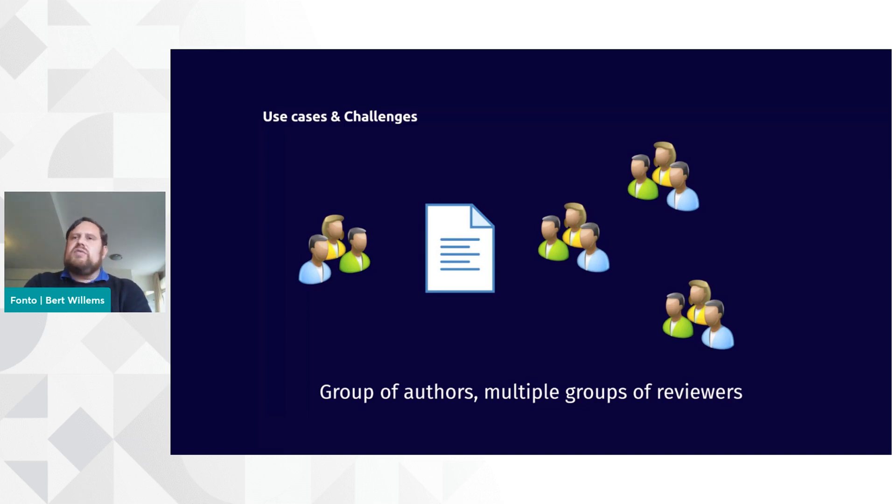One of the key challenges that we faced when we designed the Tridion ReviewSpace application is the ability to scale between those two use cases. On the one hand, we have a very simple use case where we just have one reviewer. And on the other hand, we have potentially hundreds or even thousands of reviewers all needing to review the same document.